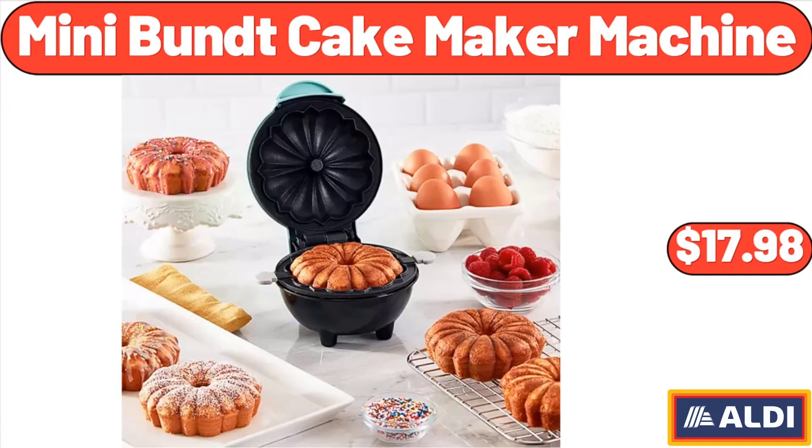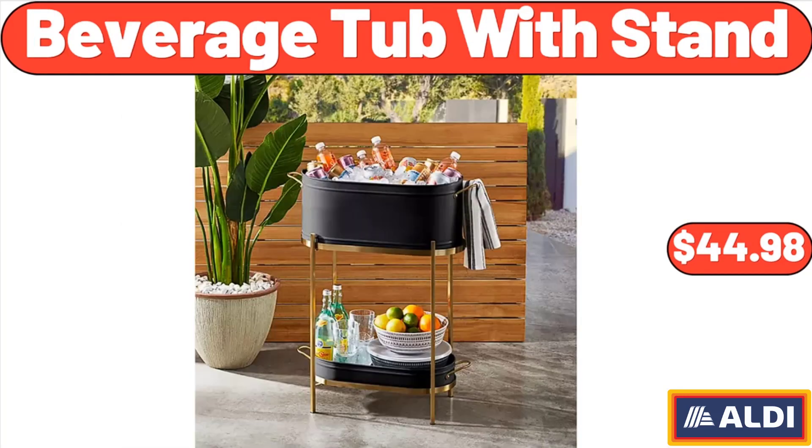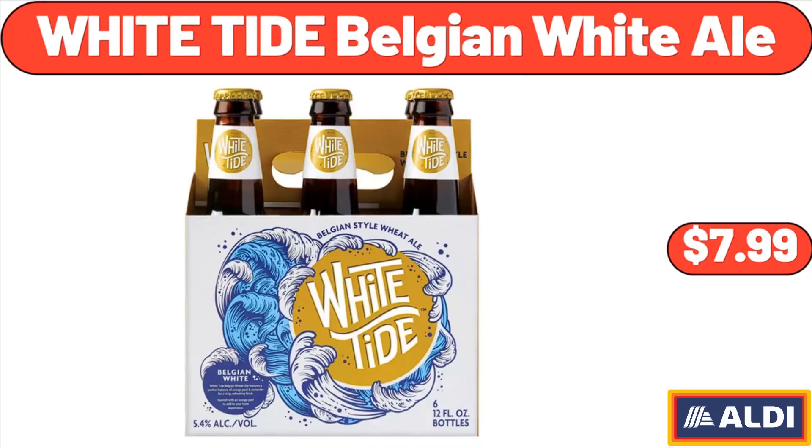Mini bundt cake maker machine, $17.98. Beverage tub with stand, $44.98. White Tide Belgian White Ale, $7.99.